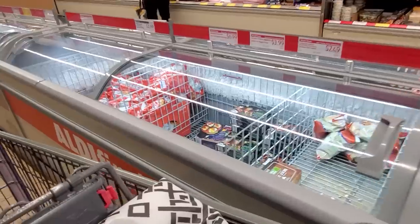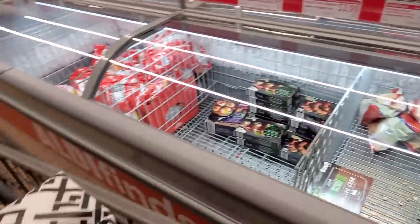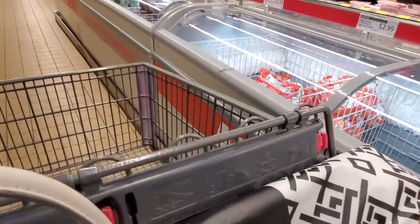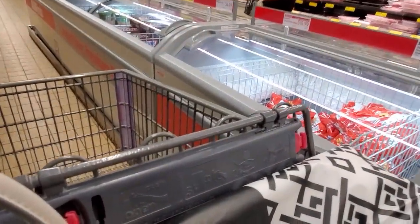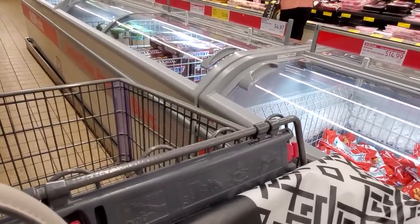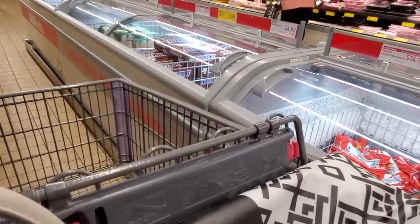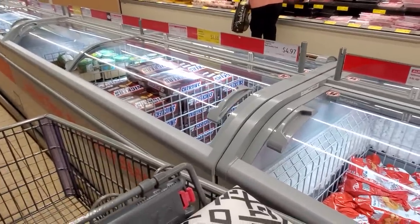Honestly guys, the cart's a little too much and I'm looking at a lot of empty freezers — the store is super busy, so I think we're going to end here. I'm trying, everybody, I really am. I can only do what I can do. Thank you guys for shopping with me, I greatly appreciate it. I'm going to head out and try to film some fall videos, maybe at Walmart or Target — so come back and check those out. Bye, guys!